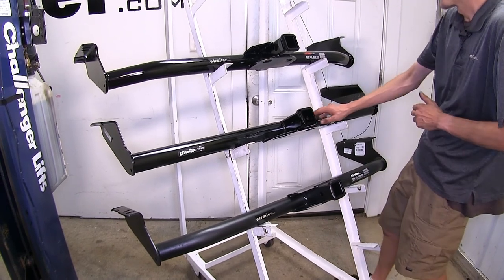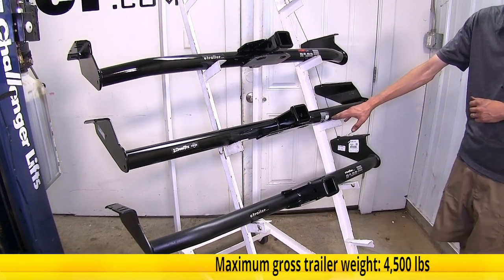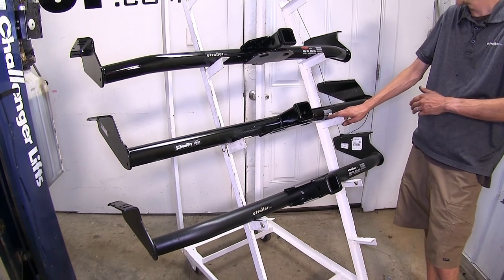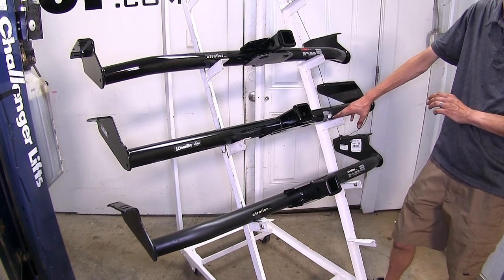The Draw Tight hitch is different. It has a 675-pound max gross tongue weight rating and a 4,500-pound max gross trailer weight rating. It does support the use of weight distribution as well, but the numbers don't change — they stay the same at 675 pounds and 4,500 pounds.